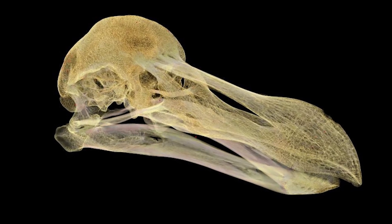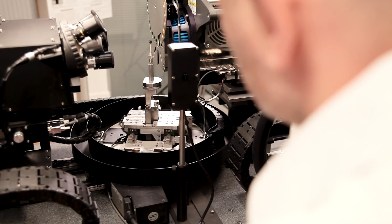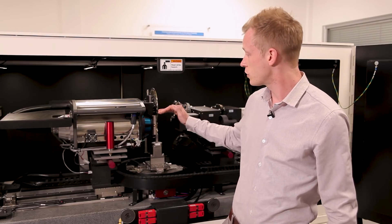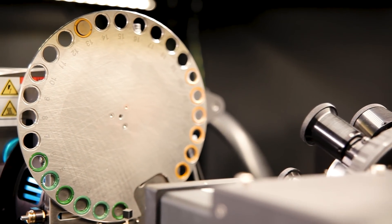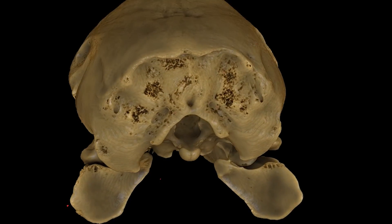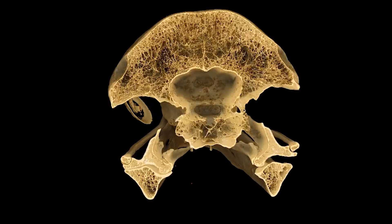A single scan here would take somewhere in the order of five HD films — around 25 gigabytes. Given the size of the dodo, we had to do 10 individual scans, so we're talking about hundreds of HD films' worth of data. We take these images and reconstruct them into a 3D volume, which we're then able to cut through in sections non-destructively, looking at each individual slice where every slice is a fraction of a hair's thickness.